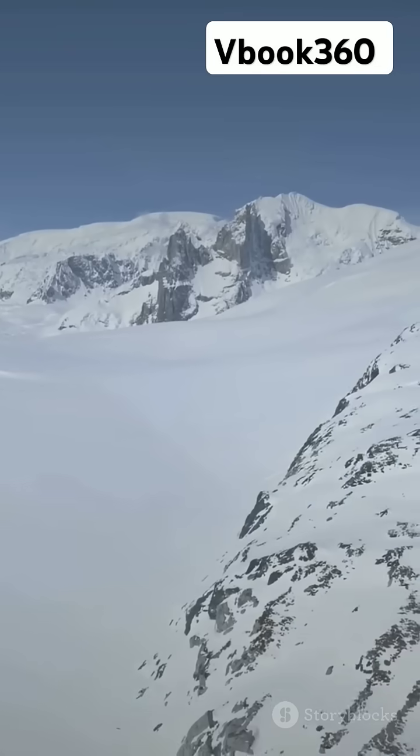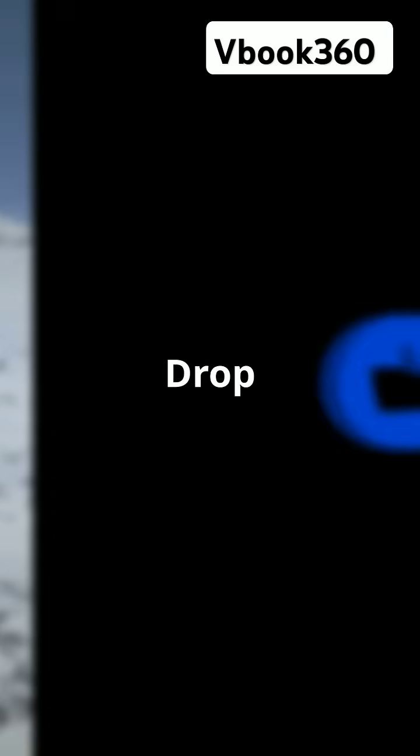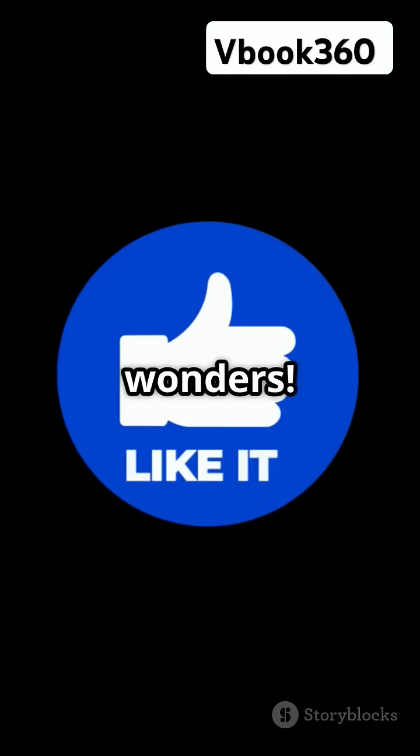Cool, right? Thanks for watching. Drop a like if you learned something new and subscribe for more nature wonders.